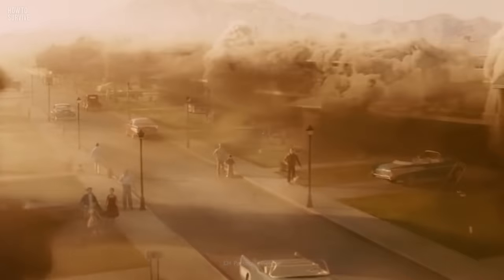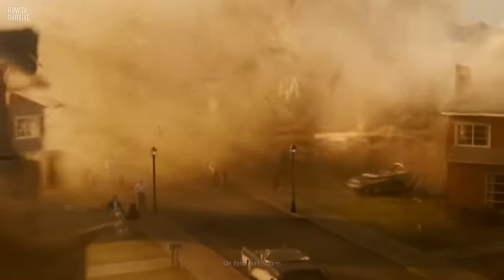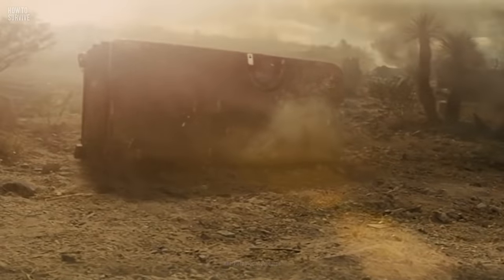The flash from the bomb can kill you by burning or vaporizing you. After that, a shockwave can crush your house or smash you with debris. If you survive the initial blast, your first problem is radiation fallout.